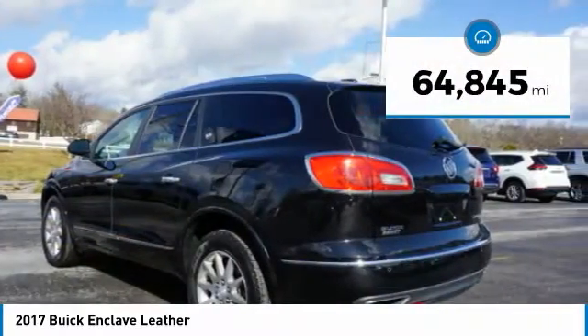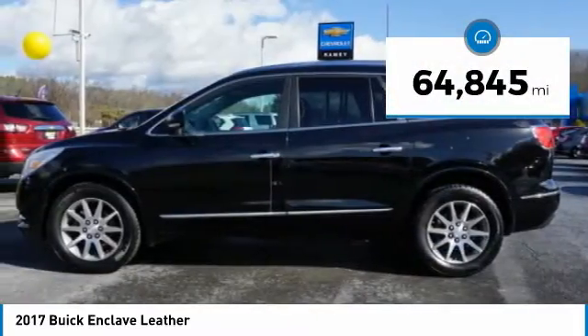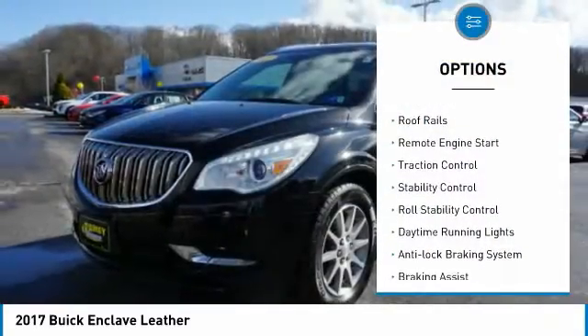This vehicle has less than 65,000 miles. Here are some of this vehicle's great options: alloy wheels, roof rails,